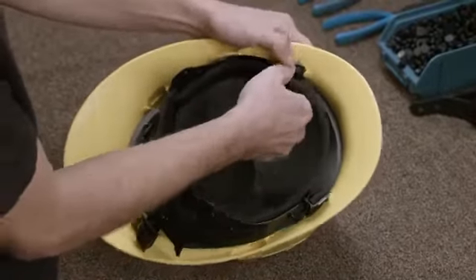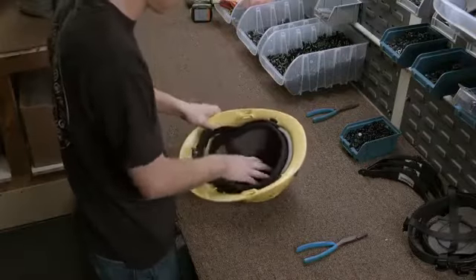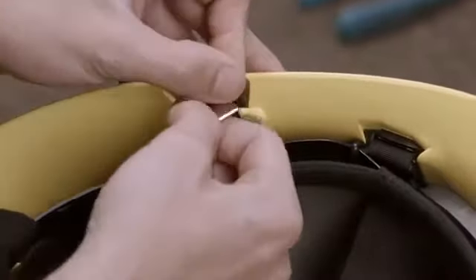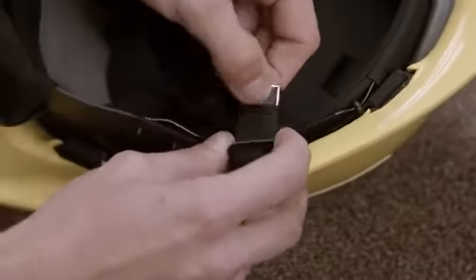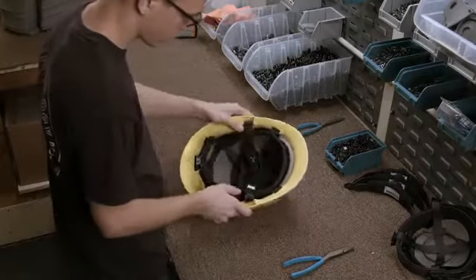Attachments on the suspension liner fit into sockets on the helmet to lock it in place. He fastens the chin strap to the helmet by wrapping the ends around molded struts on both sides of the shell. The chin strap has a quick release button in the event that the firefighter has to remove the helmet fast.